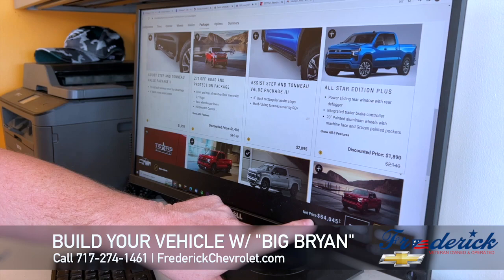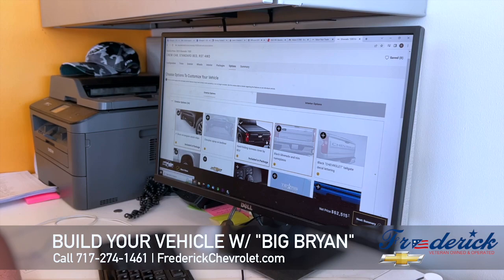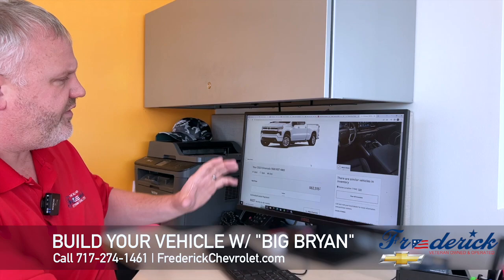You can see down here you get a running total of what you're building. Every time you add something, it'll add to this. If you select a package, it's going to update and go to the options, and then you pick what you're looking for there and get your summary screen.